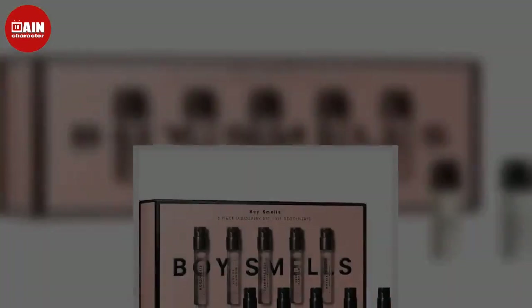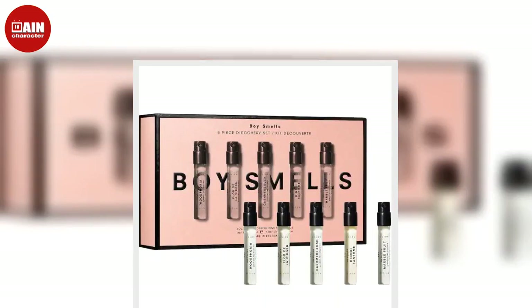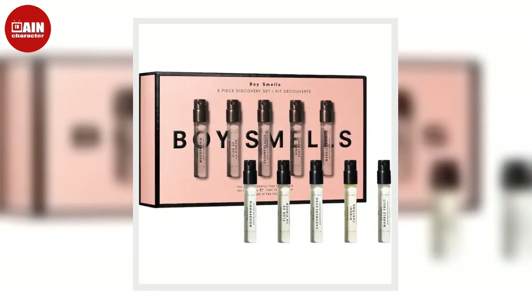Mike's Hot Honey from Amazon. This best-selling spicy honey for pizza, salads, cheese boards, and more makes a great addition to anyone's pantry.